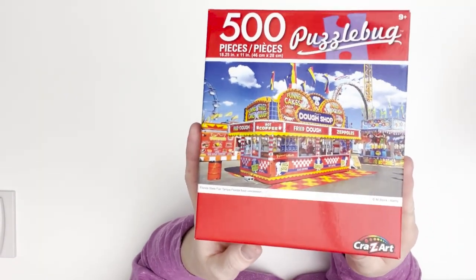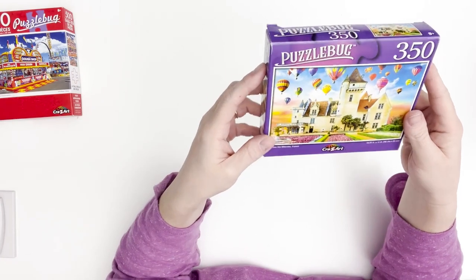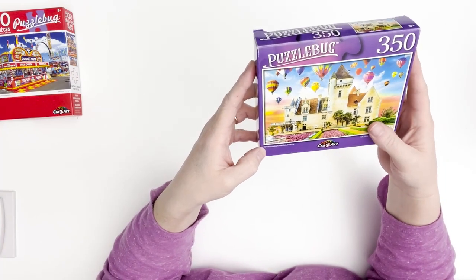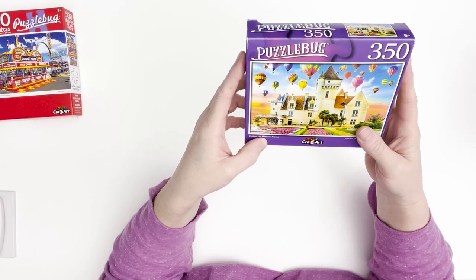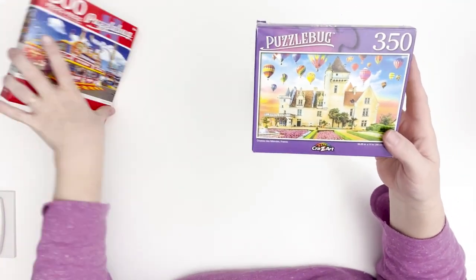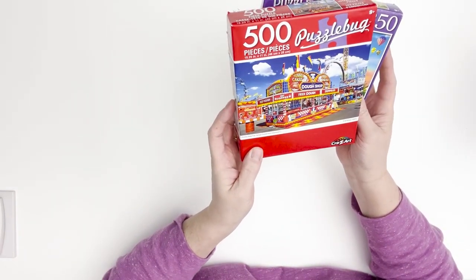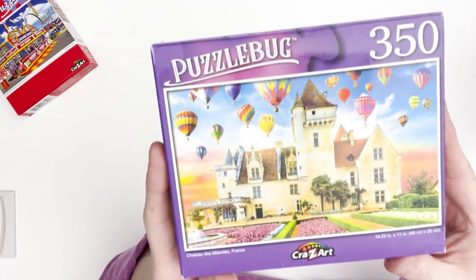I got quite a few of them from her. This one is by Crazy Art too — another Puzzle Bug, 350 pieces. This one's called Chateau de Milan, Milan, France — I don't know if you can even read it but the name will be in the description. This one says Florida State Fair, Tampa Florida, Food Concession is what this one is.